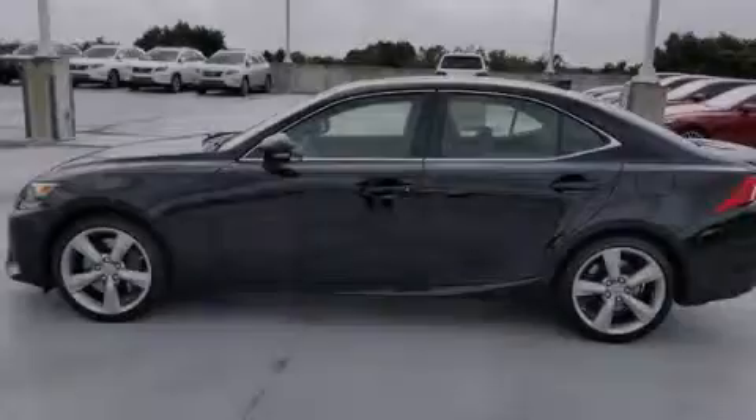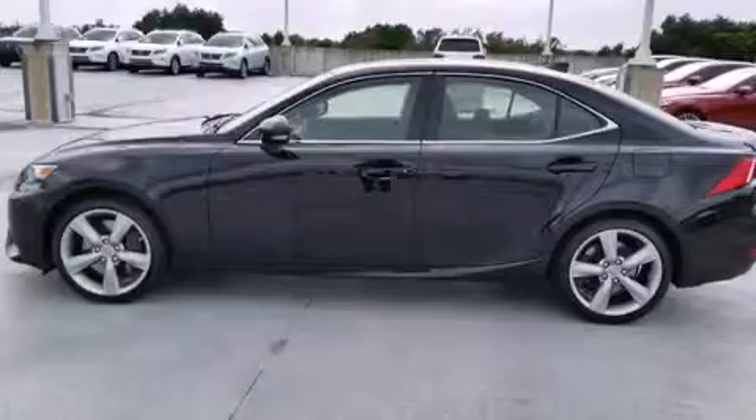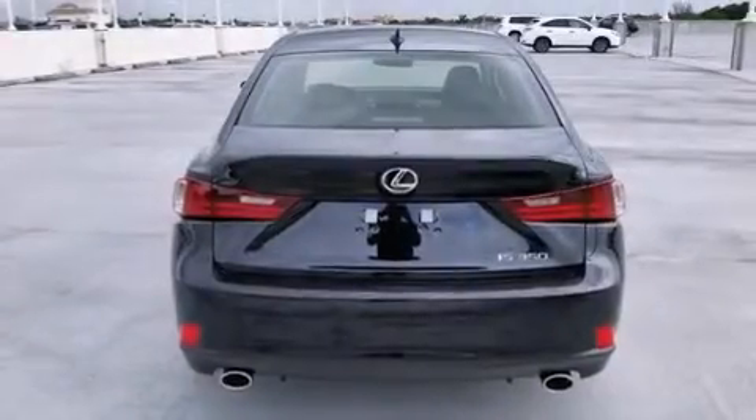Additional features include full power accessories, intuitive parking assist, traction control, and a sunroof that enables you to fill the cabin with fresh air at the push of a button.